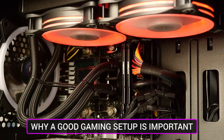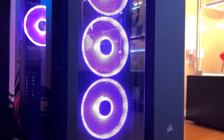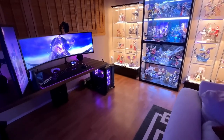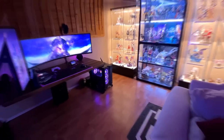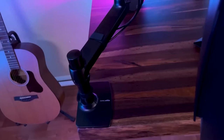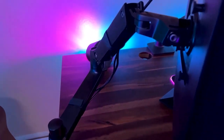Why is a good gaming setup important? A good gaming setup is essential for a multitude of reasons. It significantly enhances the overall gaming experience by optimizing performance and creating an immersive environment. A well-equipped gaming PC with powerful hardware ensures smooth gameplay.